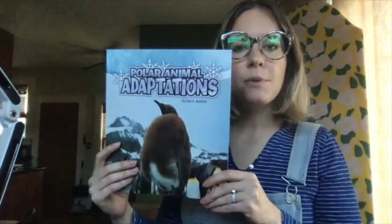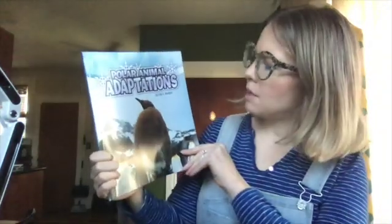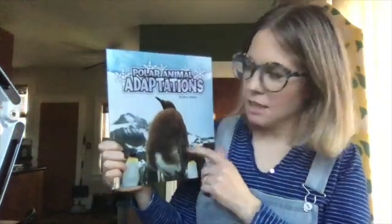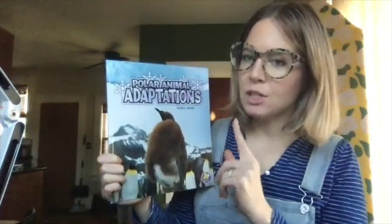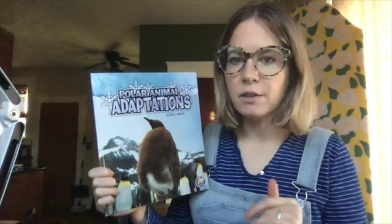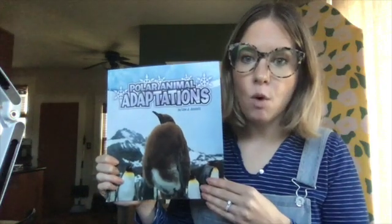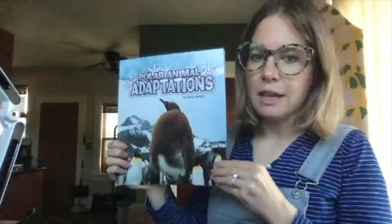Hi, everybody. This book is called Polar Animal Adaptations. It was written by Lisa J. Amstutz. This book is specifically about animals that live in the North Pole, which is the Arctic, or the South Pole, which is the Antarctic. That means they live at either the top or the bottom of the earth where it's very cold. And it's going to tell us what they do to try to stay warm, because in those places it is cold all year long.